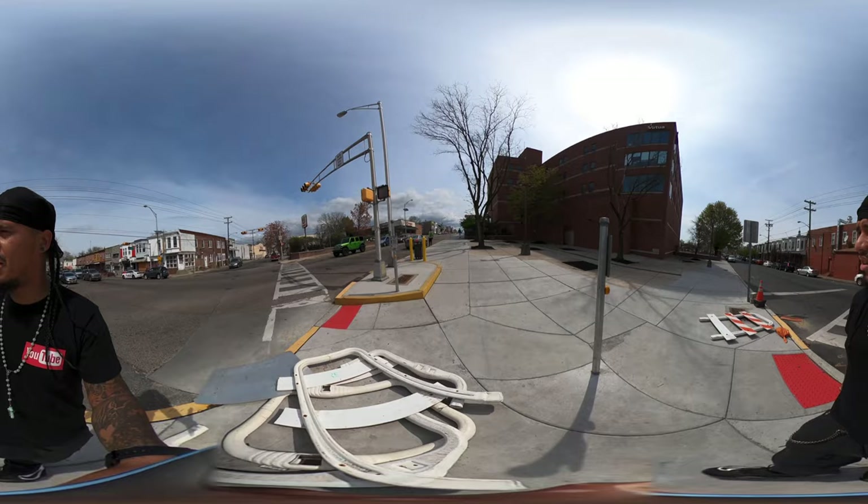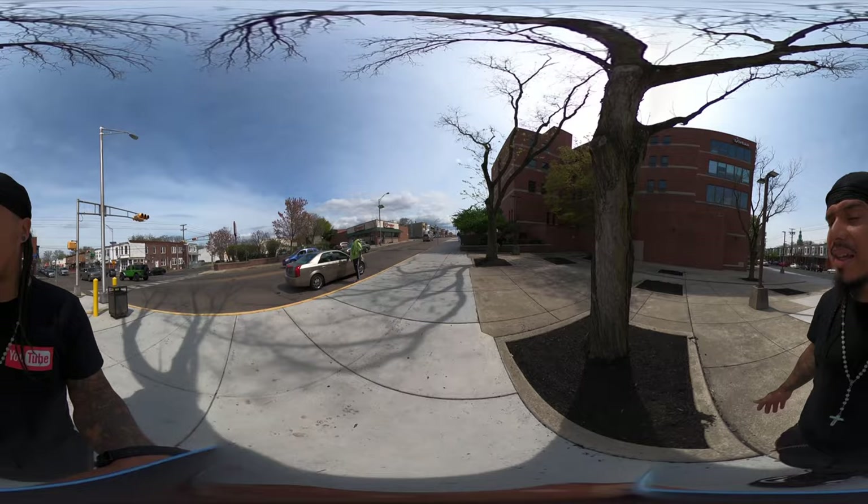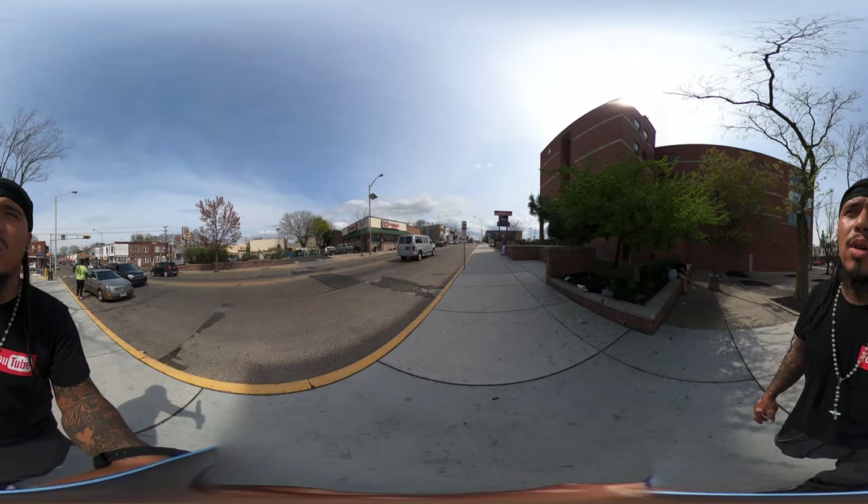As always, I don't have a real set destination — I'm just going to zigzag walk through the blocks and try to follow the ambience. If you're new, please turn on that notification bell and hit that subscribe button so you can get notified whenever I do another walking tour, driving tour, supermoto tour, scooter tour, or bicycle tour.